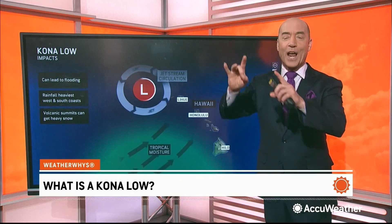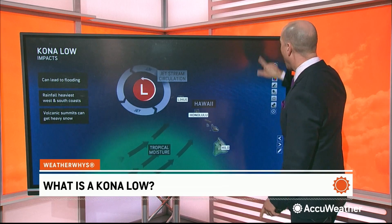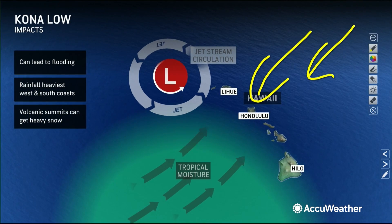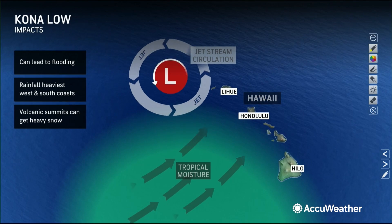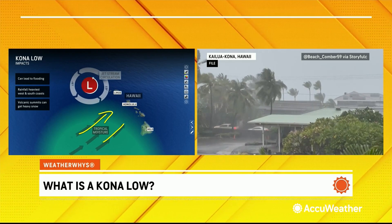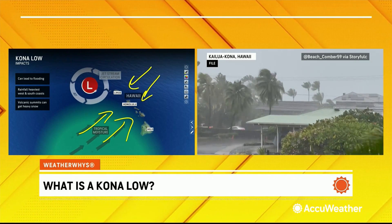What in the world is a Kona low? In Hawaii, the term Kona means leeward. Why is that important? Because typically what we see in Hawaii are northeasterly trade winds that bring in showers on the northern side of the islands, but in a Kona low, you get the low on the leeward side of the islands, and you get a change of direction — not out of the north-northeast, but out of the west-southwest.